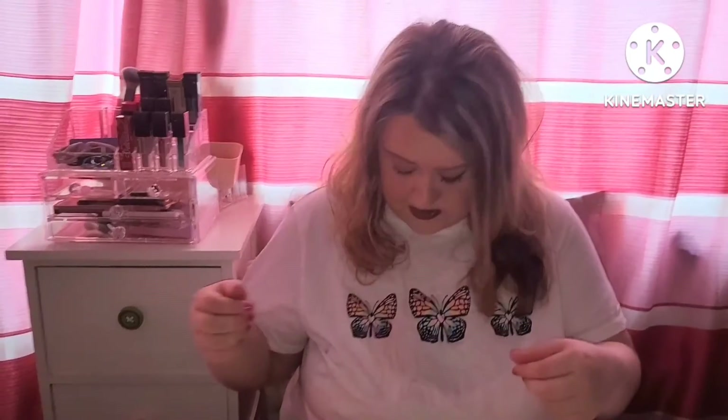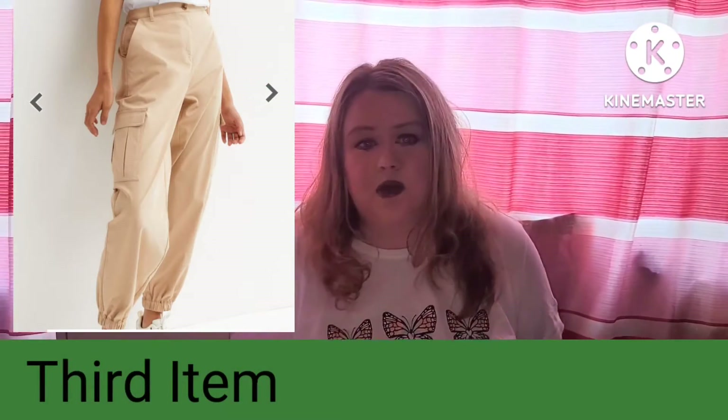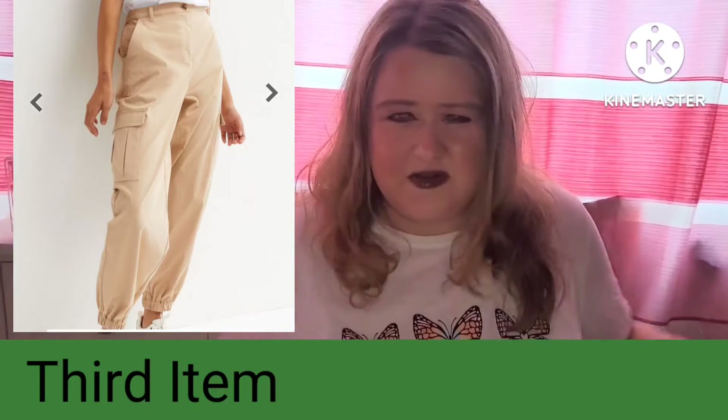On to the next item: a t-shirt I got for seven euro. I love it because it has butterflies on it, and I love butterflies — it's a really cute t-shirt for seven euro. The third item is these cargo pants, which I'm actually wearing. They're a stony beige color, gorgeous and really fabulous — nice and light for the heat wave.